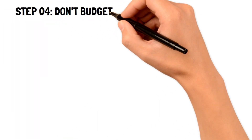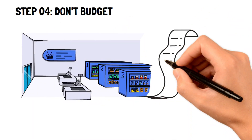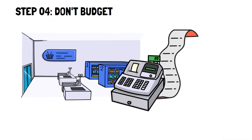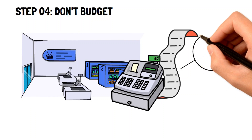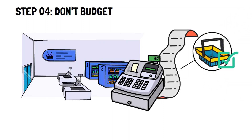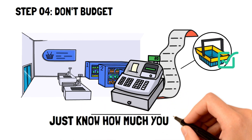Step four: don't budget. Believe it or not, budgeting is not entirely necessary to save $10,000. While it helps to organize your finances, especially for those who tend to be disorganized, it can be very time-consuming and hard to keep up with. Instead, knowing generally how much you spend and earn every month can easily keep you within your means and help you save that $10,000 fast.